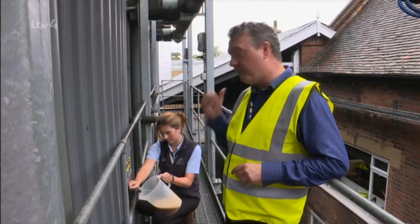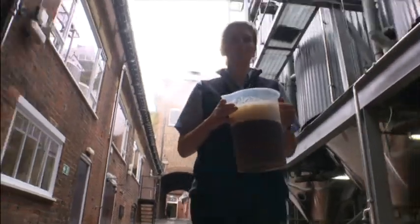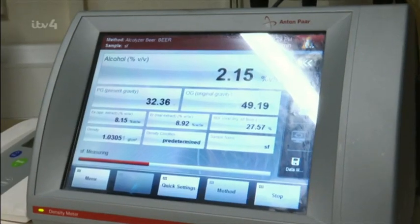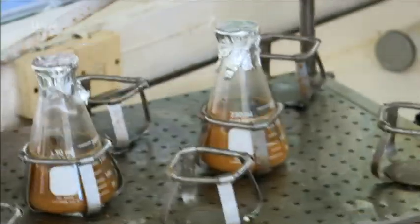As the beer ferments, it's Sarah's job to sample it and run it through machines in the laboratory — checking things like colour, bitterness, and present gravity — to make sure the beer is absolutely spot-on and perfect. Once the perfect beer is achieved, it's prepared for the next stage: either filtering ready for bottling, or going into the cask process.